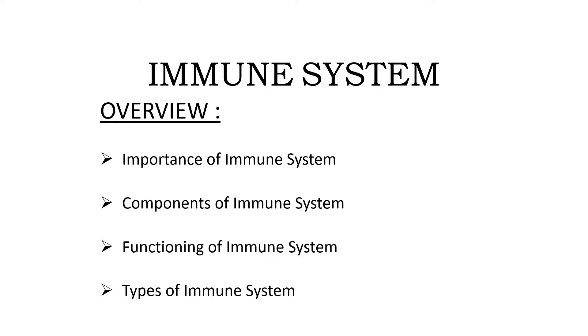Today we will first discuss about the importance of the immune system, what it is made of, and the way it works. In the later part of the video, we will discuss about its types.